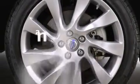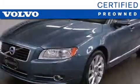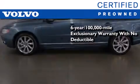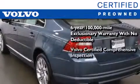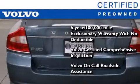This vehicle has fewer than 20,000 miles on the odometer. You'll also feel the benefits of Volvo's certification program, which includes a 6-year, 100,000-mile exclusionary warranty, plus a comprehensive inspection to ensure everything is in top working order. This certified Volvo makes just about as much sense as a new one.